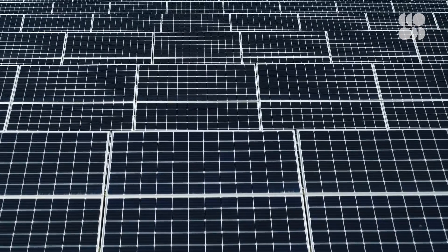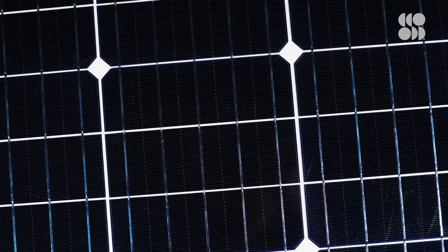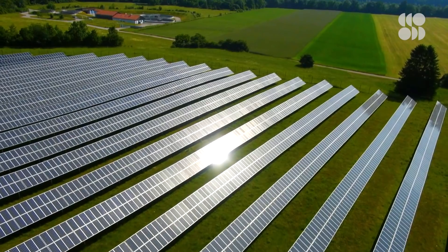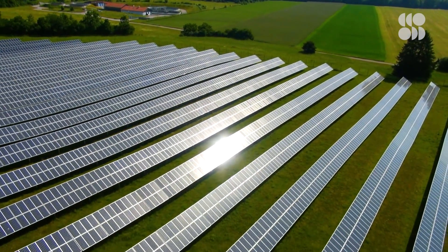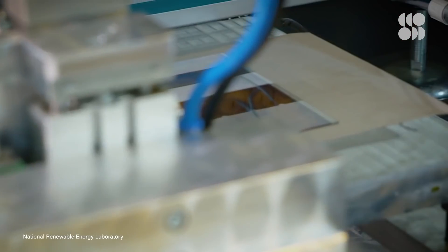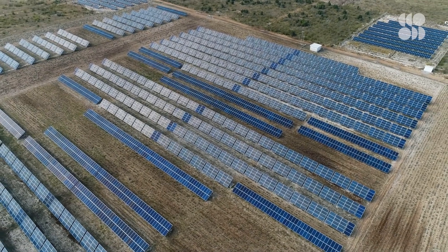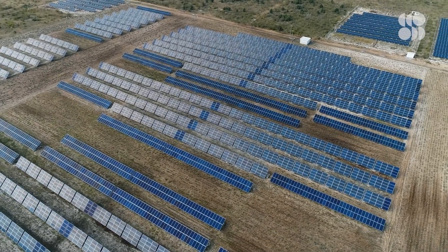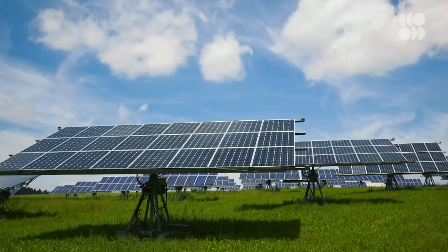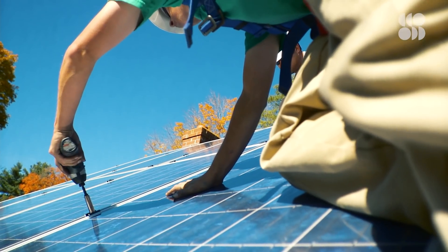Solar power is a key piece of most plans for a carbon-neutral energy future. While silicon-based solar cells are by far the most common technology, one relative newcomer — solar cells that use perovskite crystals — has been getting better by leaps and bounds. At this rate, perovskite solar cells could become an attractive alternative to silicon in the near future, or the two types of solar cells could join forces to take solar power to new heights.